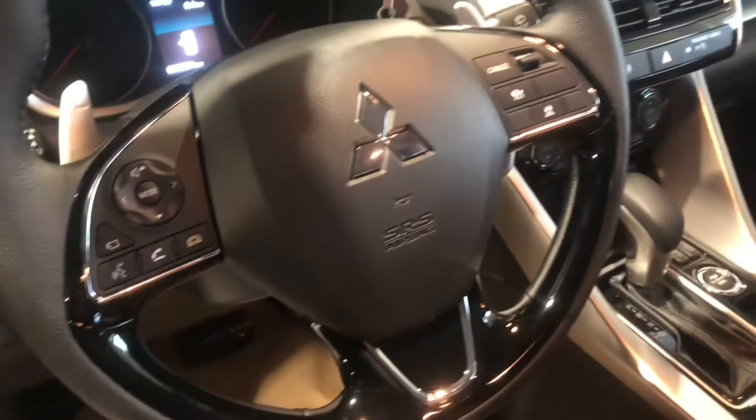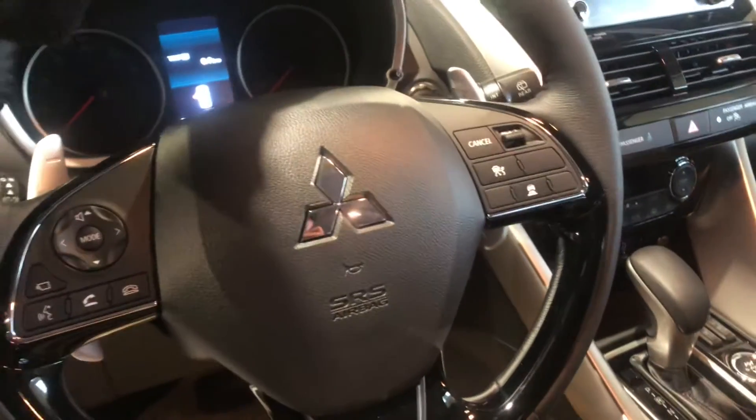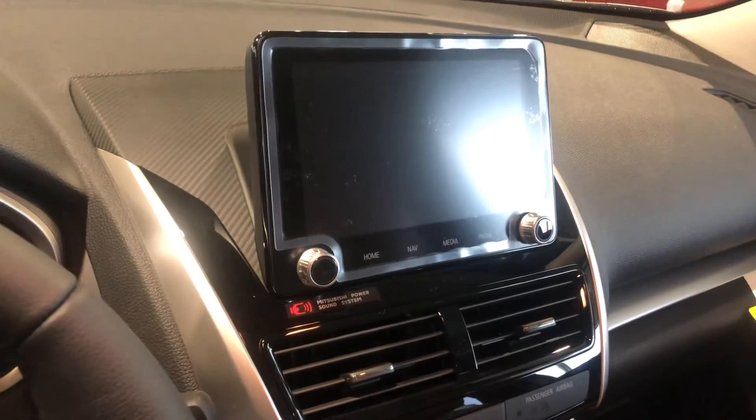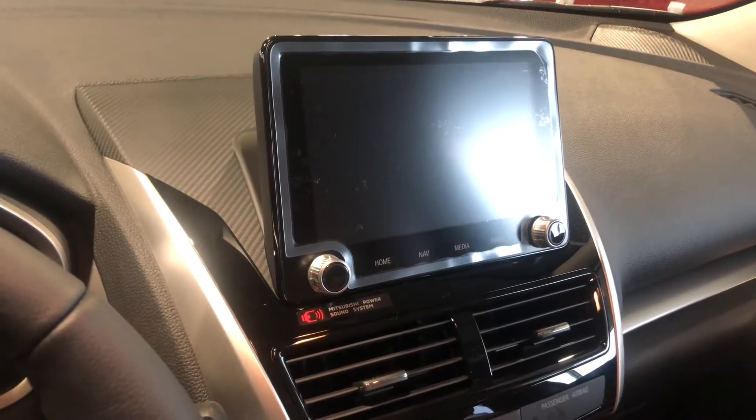The heated steering wheel comes equipped with Bluetooth and adaptive cruise control. In the middle you get a touchscreen for all your media needs, which you can link your phone to via either Apple CarPlay or Android Auto, giving you access to GPS, music, and all your contacts and messages.